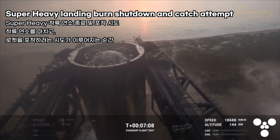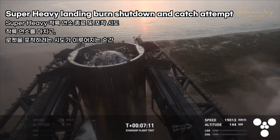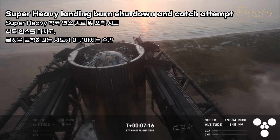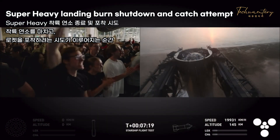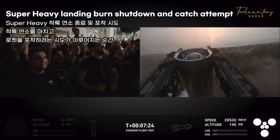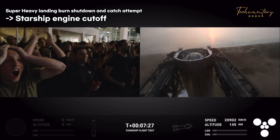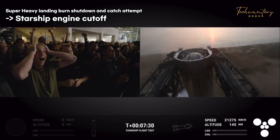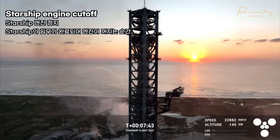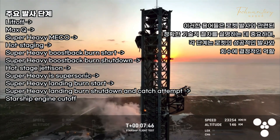This is absolutely insane. On the first ever attempt, we have successfully caught the Super Heavy Booster back at the launch tower. Are you kidding me? Even in this day and age, what we just saw — that looks like magic.